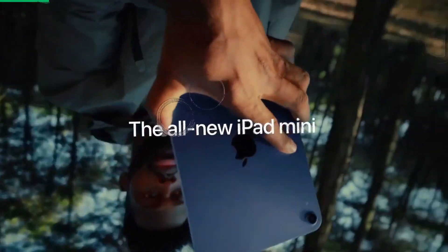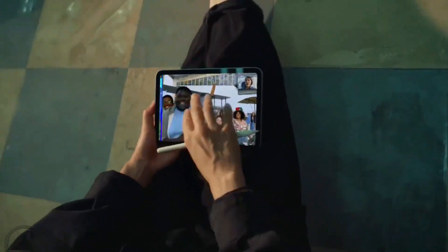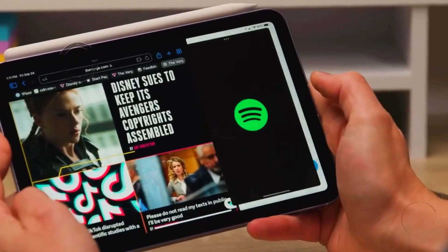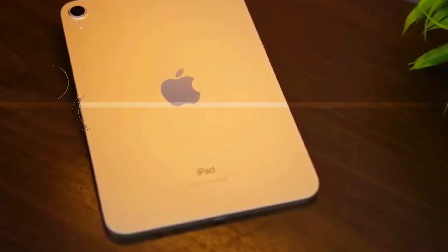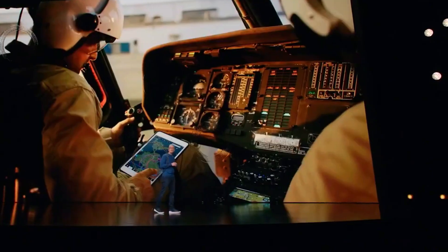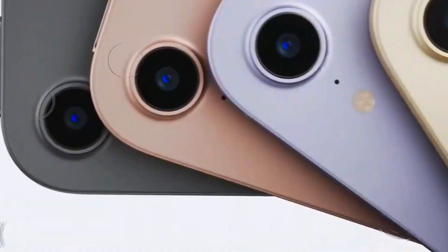Affordability and accessibility: a strategic move. Apple is expected to price the iPad Mini 7 lower than its predecessors. This strategy aims to make the device more accessible to a wider audience without compromising on quality or performance. By offering it at a more affordable price point, Apple is broadening its market reach and reinforcing its commitment to making cutting-edge technology available to more people, potentially attracting students, professionals, and budget-conscious consumers.